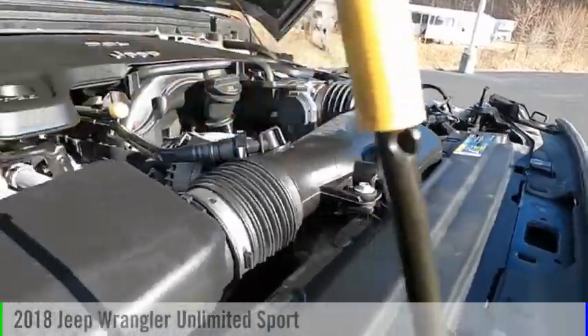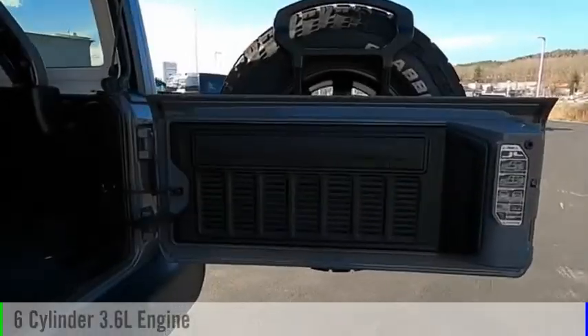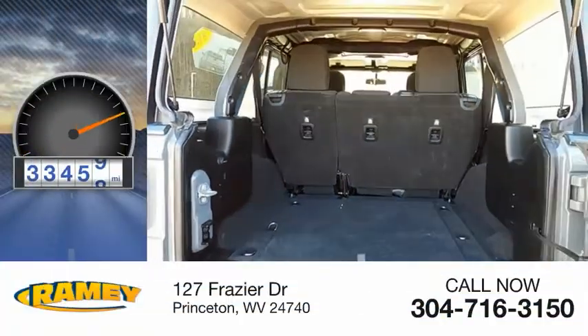This vehicle is powered by a four-wheel drive, six-cylinder, 3.6-liter engine, and comes with an eight-speed automatic transmission. This vehicle has less than 35,000 miles.